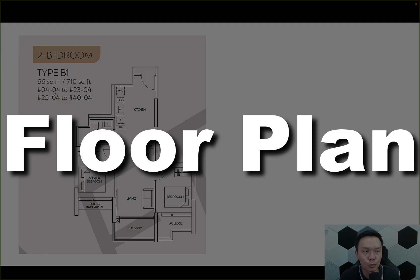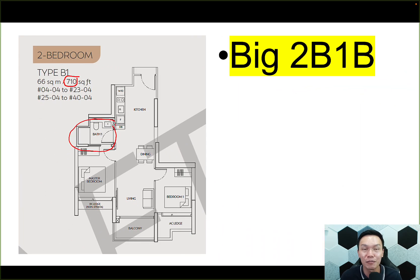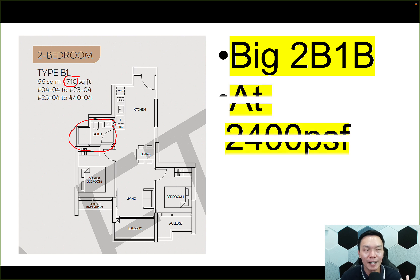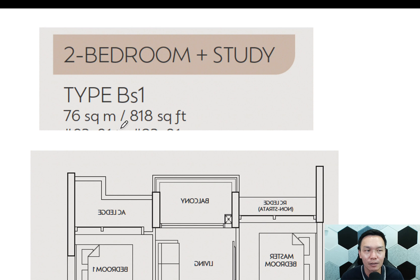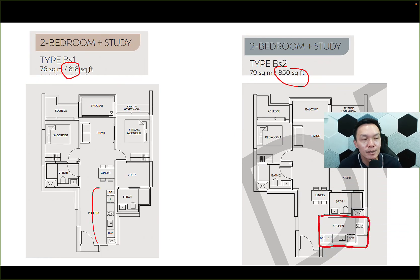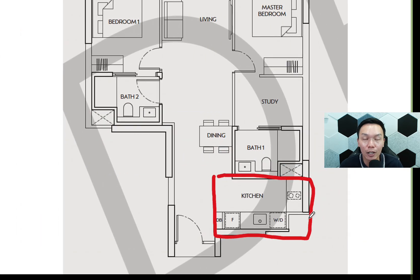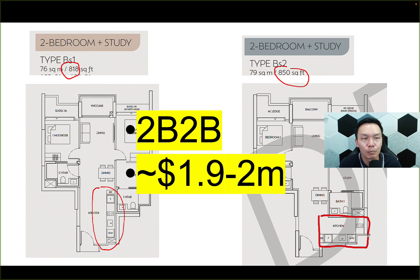For the 2-bedder, the size is pretty large at 710 square feet, but it only has 1 bathroom. At an estimated $2,400 PSF, this works out to about $1.7 million. If you want a 2-bed, 2-bath, your only option is the 2-bedder-plus-study, which comes in two sizes: 818 square feet with an open kitchen concept, and 850 square feet with an enclosed kitchen concept. Both are 2-bed, 2-bath. At around $2,300-plus PSF, the quantum for the 2-bedder-plus-study would range from about $1.9 to $2 million.